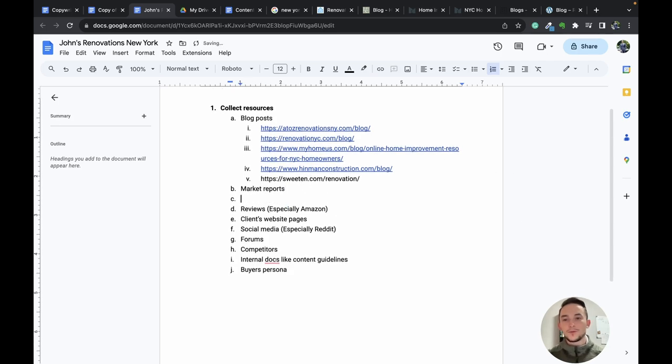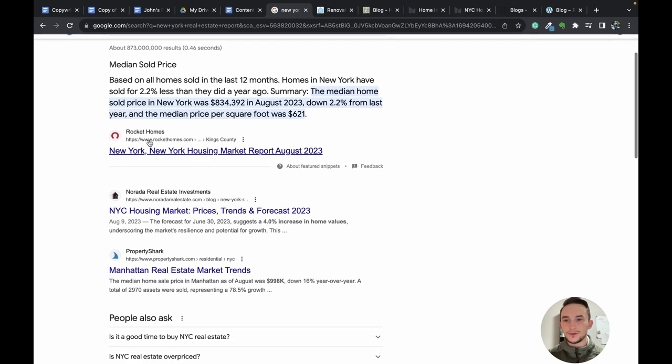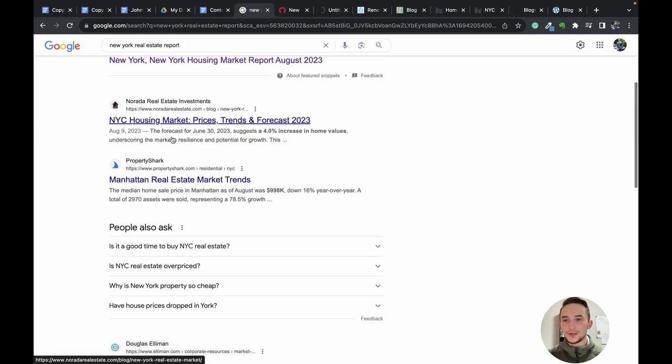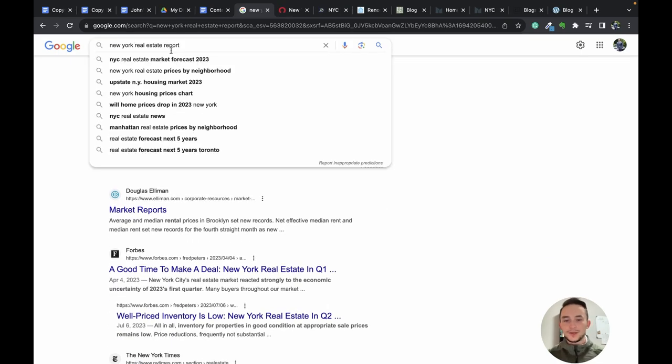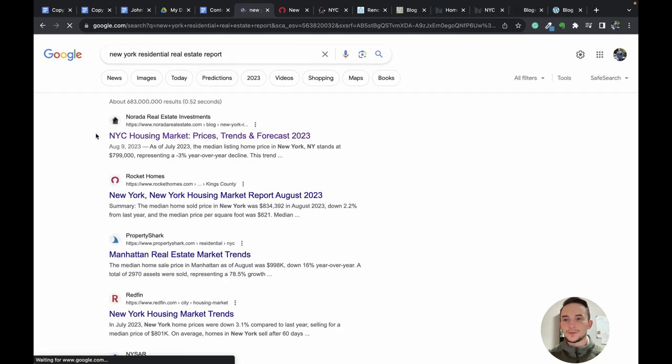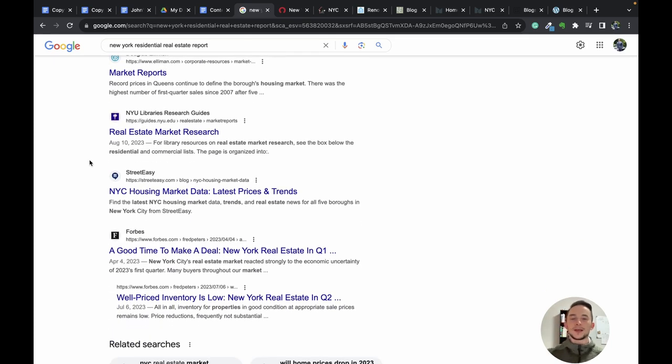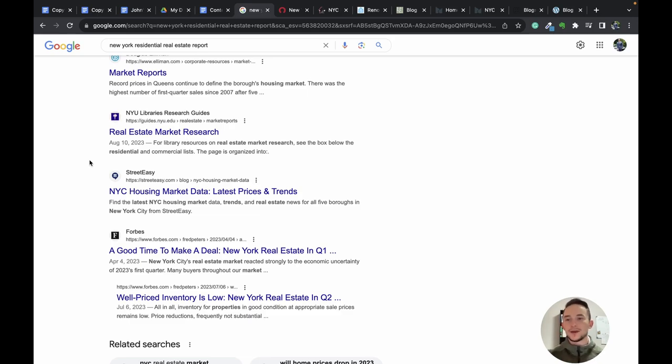Now we move into market reports. I search 'New York real estate report' and then adjust to 'residential real estate market reports.' Some will be paid, but there are plenty of free ones — don't feel pressure to pay for anything. I find Rocket Homes with good market information, housing market trends and forecasts, and a Forbes piece. I also adjust my search to 'home buyer statistics' to find data about the average consumer buying a house or getting renovations, which we can use to shape the copy.